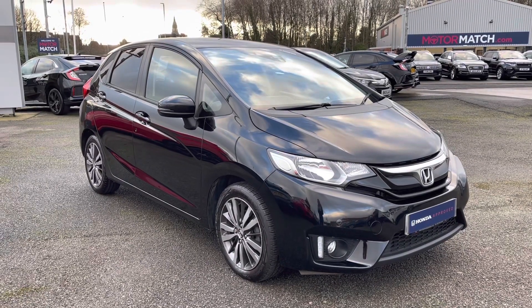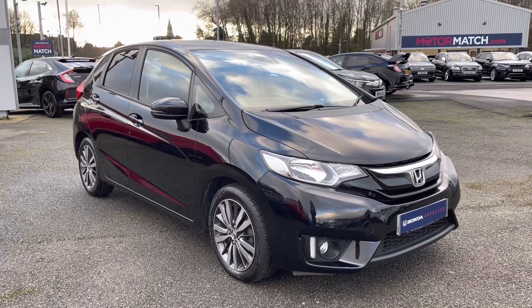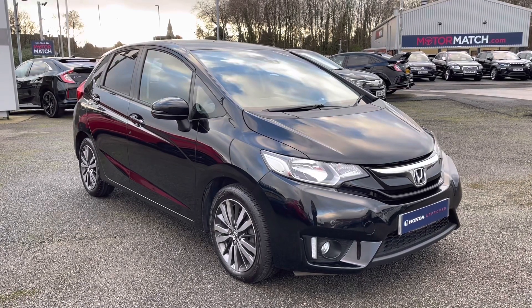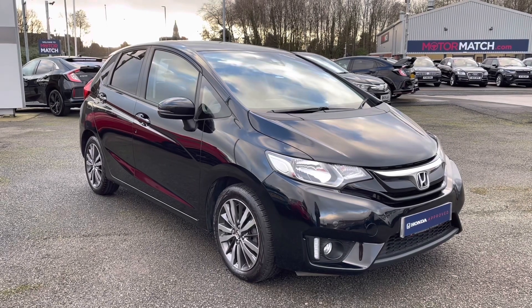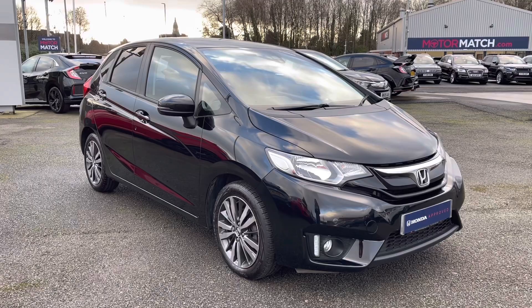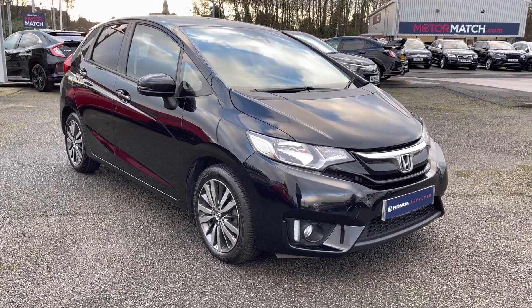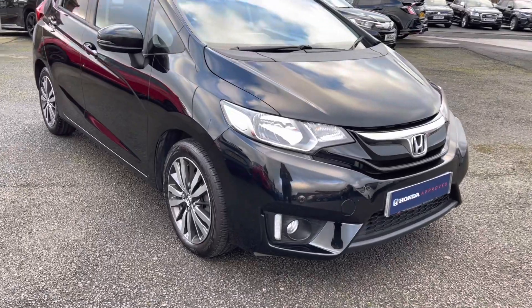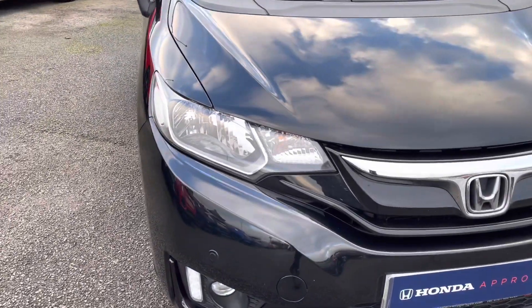Hello and welcome to Honda Bolton. My name is Charlotte and today I'll be giving you a full walkthrough of this Honda Approved 2017 Jazz IVTec Executive that we currently have in stock. It comes in a complementing pearlescent crystal black finish along with the 1.3 petrol engine, making it a perfect nippy city runaround. For any further information please give us a call at 01204 827 906.